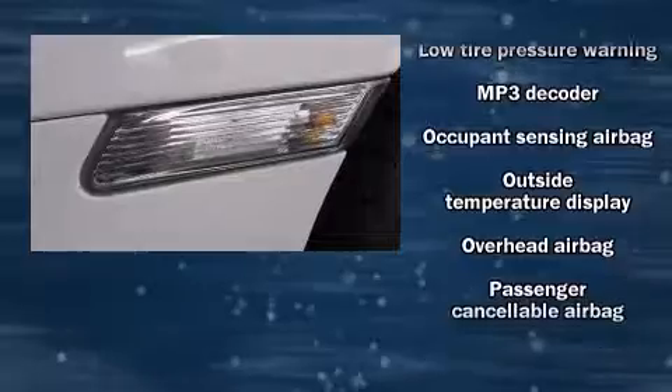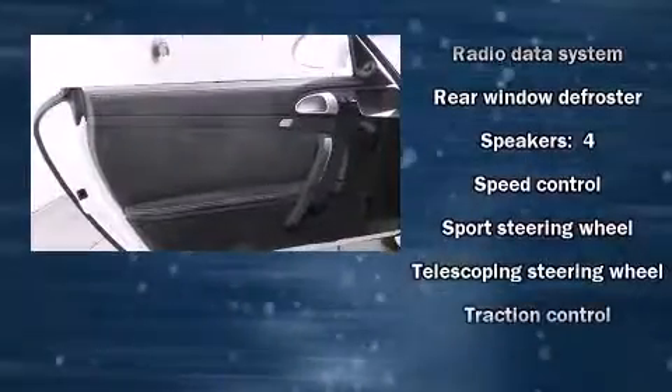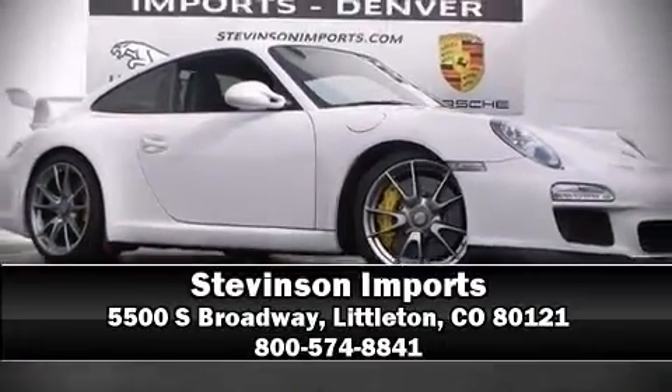Brake assist, ignition disabling, and four-wheel disc brakes with ABS provide added security. Dynamic stability control supplements the drivetrain. Our sales reps are knowledgeable and professional — we are here to help you.